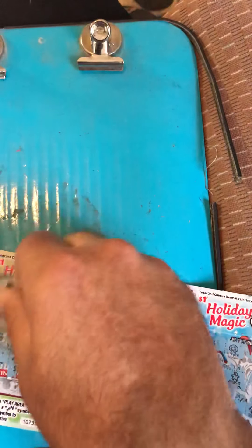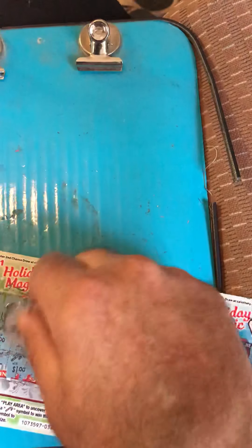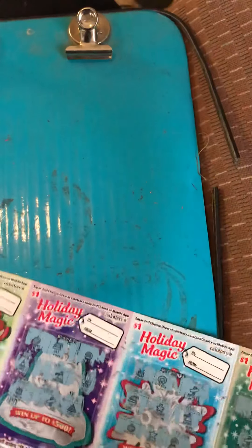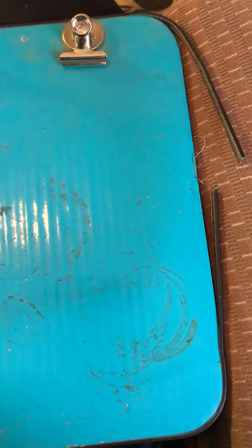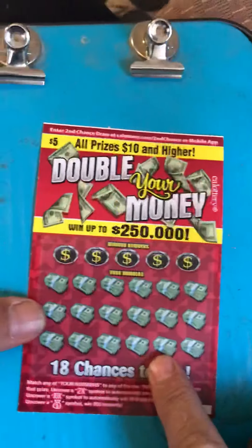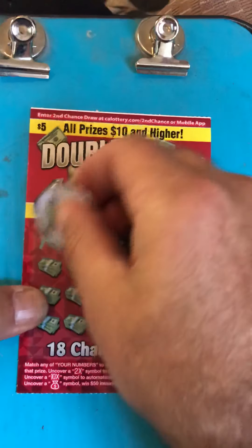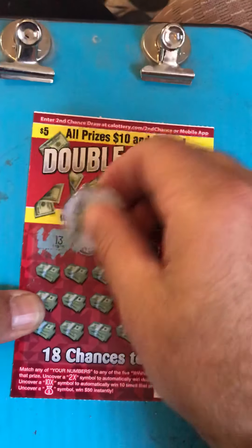So we have five candy canes right on $5. Looks like it's going to be a $5 winner. Cool. I got $5 out of seven. Not bad. Five out of seven is a win in my book. So we got this one. This is like my favorite $5 ticket. I really like it a lot.